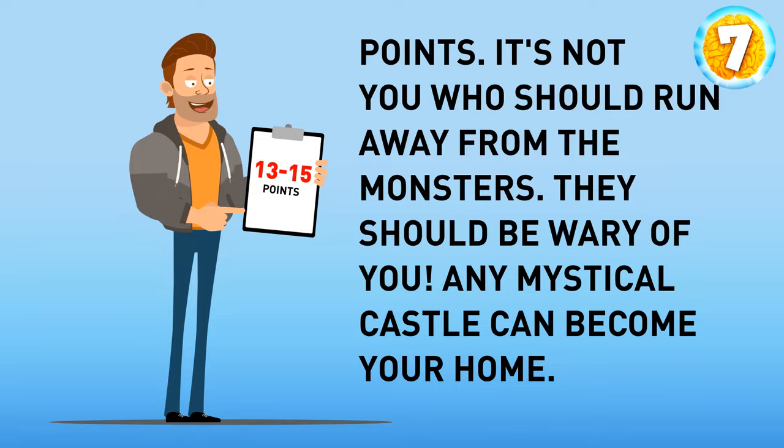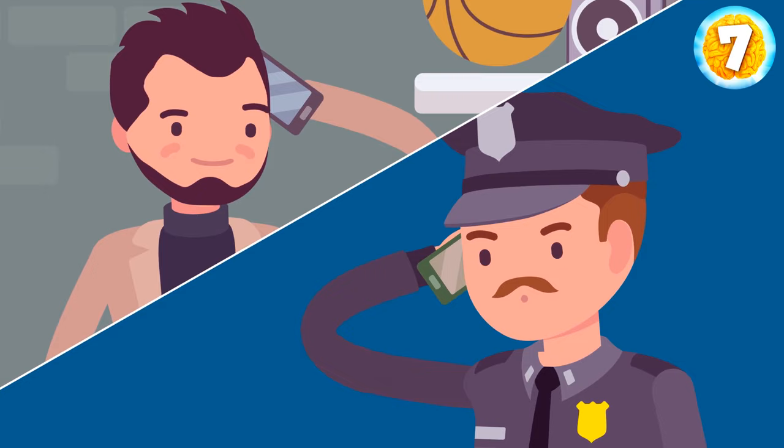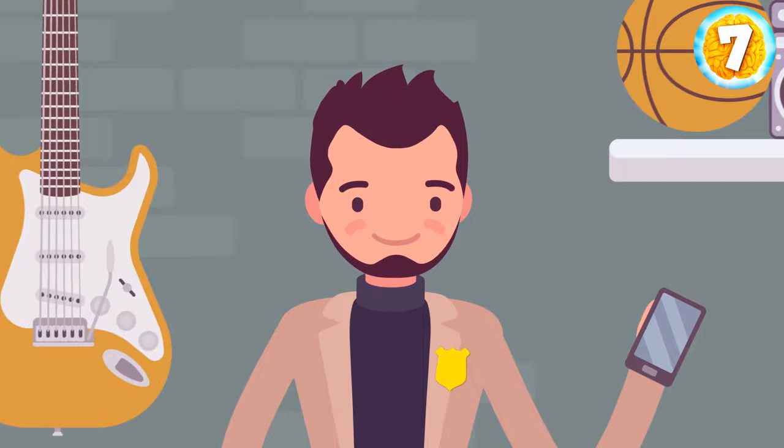A shrill ringing of your phone jolts you awake. Your friend, the best detective in the city, is on the line. 'I don't have time to explain. I'm leaving the city in twenty minutes. You'll have to replace me for the next week or two. Don't try to contact me.' As he hangs up, you're left sitting on your bed with the phone in your hand, staring into the darkness of your room.